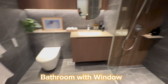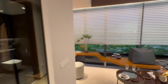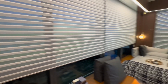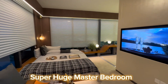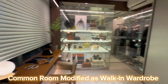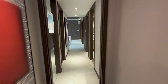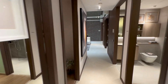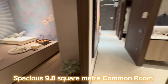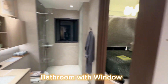Bathroom with window. Super huge master bedroom. Common room modified as walk-in wardrobe. Spacious 9.8 square meter common room and spacious junior master suite bathroom with window.